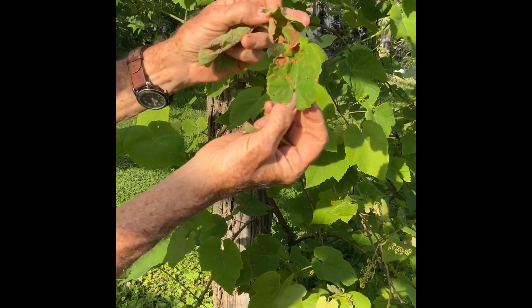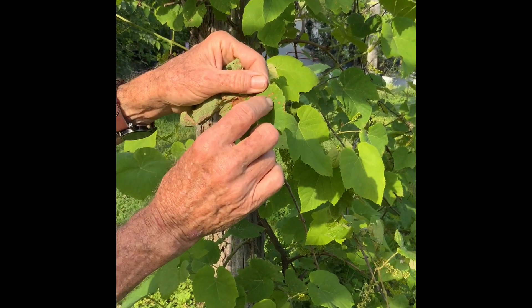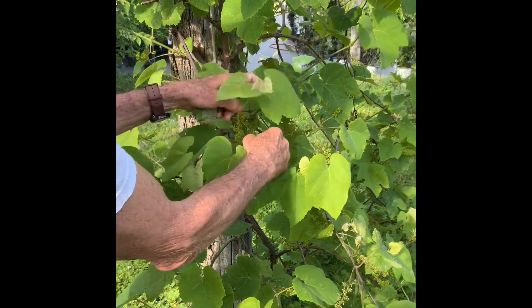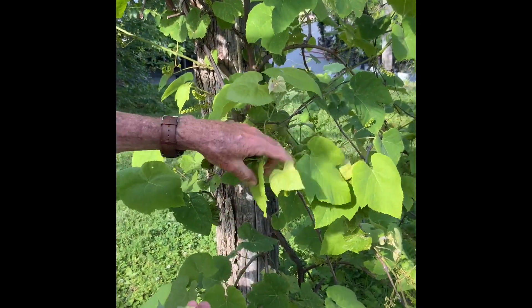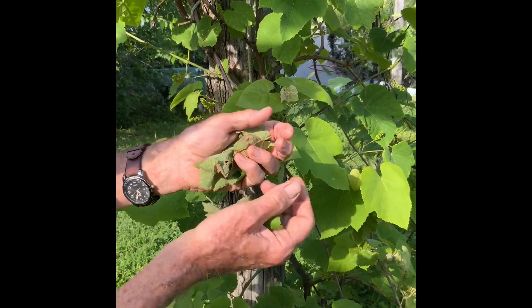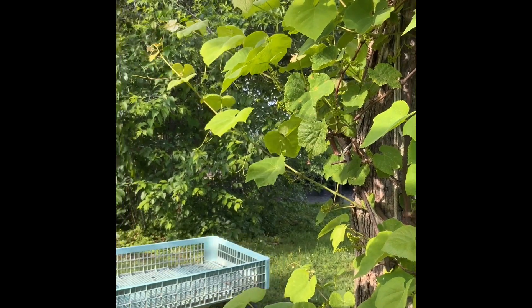These little freckle-looking things have fruiting bodies - like a black outline. When the rain comes, they spore out, go into the water, and then come down on your bunches. Muscadines don't get this, but grapes that do - instead of spraying for them, we usually just bag the grapes. Here's a grape cluster that's already been infected. It was a bad year for this one - he's very susceptible. This is one of Clifford Amber's wine varieties, similar to Norton or Cynthiana.